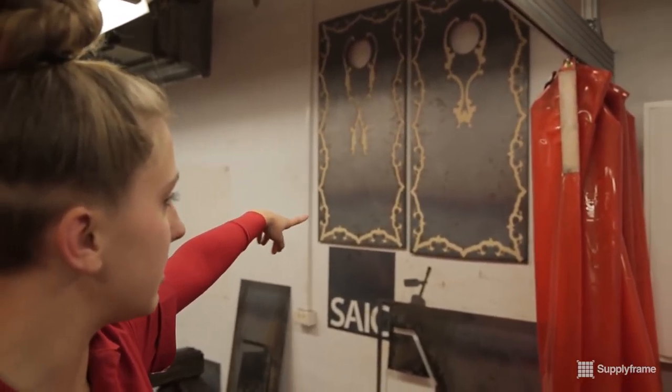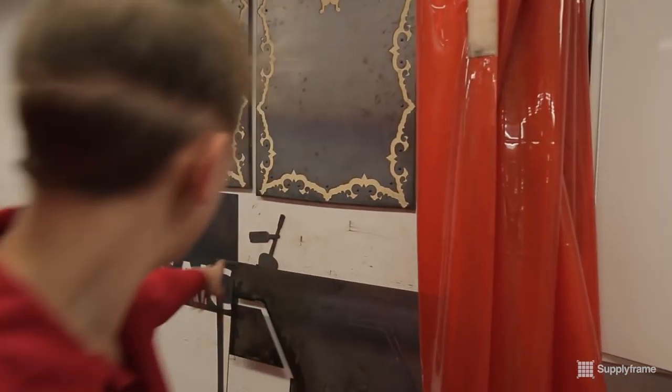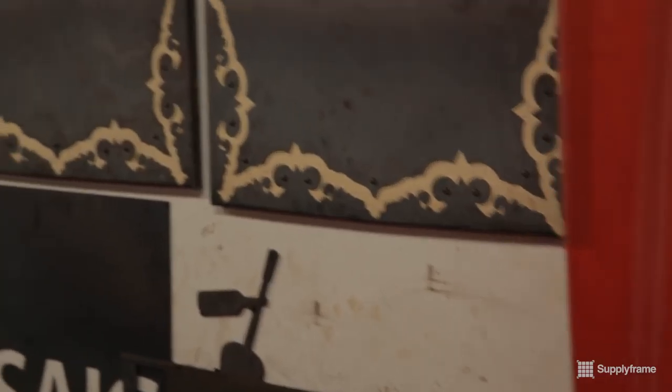All this stuff is cut with the Plasma CNC. You can get pretty intricate, as you can see here, or just basic shapes.